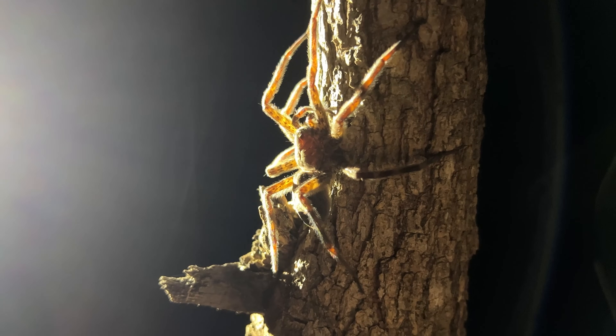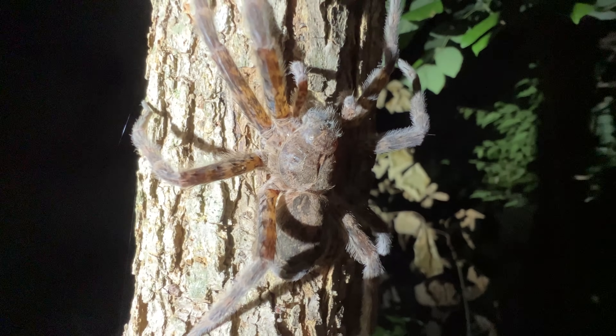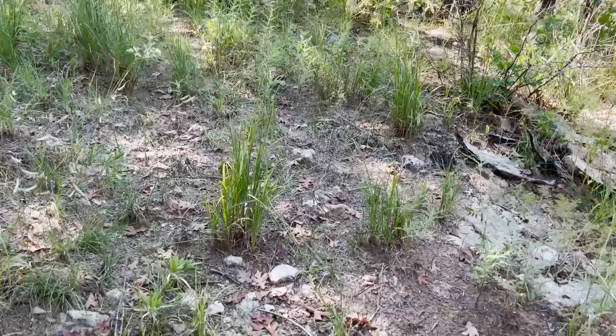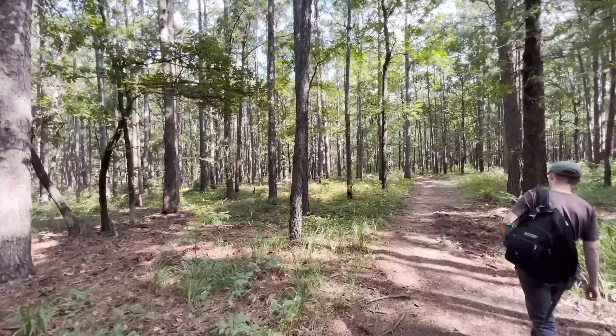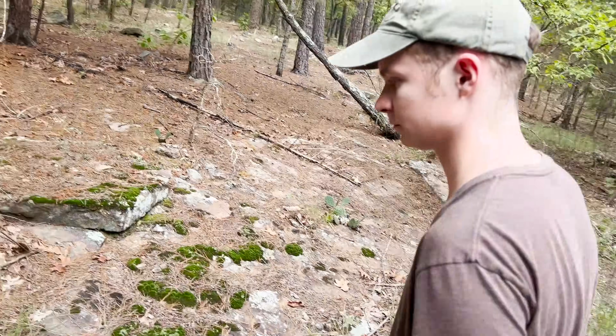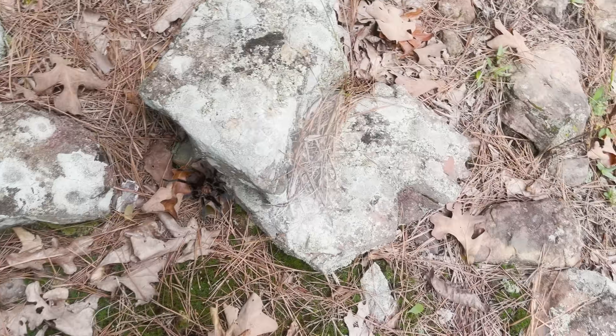They say everything's bigger in Texas, and it's certainly true of the spiders. This fishing spider may have monstrous proportions, but when we ventured into the rocky hill country, we came across another true giant — possibly the most famous spider of the American West, and by far the largest spider I have ever seen.